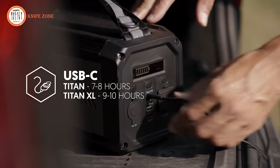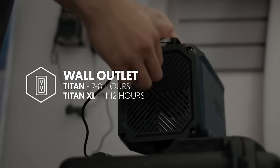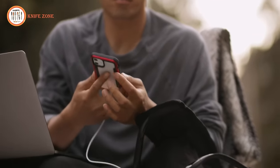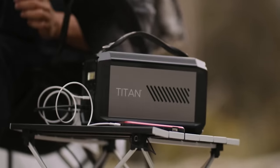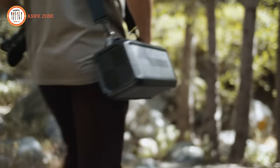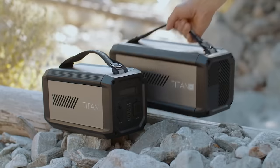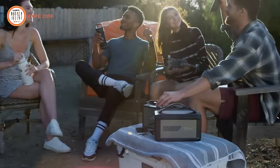You can recharge your Titan using USB-C or with the included wall adapter, and you can recharge anywhere — from your home to your car and even outdoors with a solar panel. Constructed with a durable aluminum body with rubberized corners for extra protection, both models have a handling strap for easy portability. The larger Titan XL can be worn over the shoulder with a shoulder strap. The Raptic Titan and Titan XL are compact, portable, and powerful, giving you power when you need it most.